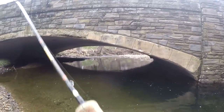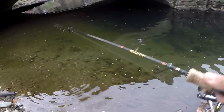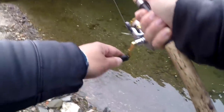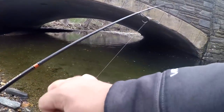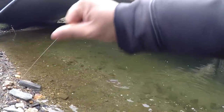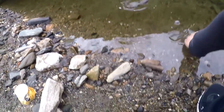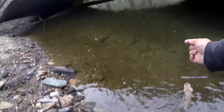Got something! Oh my goodness, it's a trout — wait, is it a trout? I don't know what it is. First fish of the day... it's a creek chub. Dang, I was excited for nothing, man. I threw my night crawler down there, saw it disappear, and thought it was a wild trout. But no, just a creek chub.